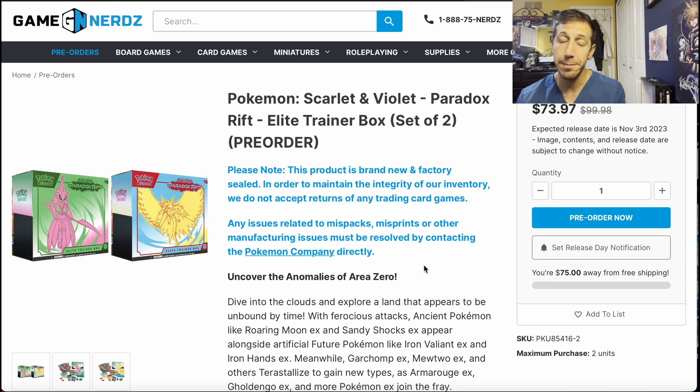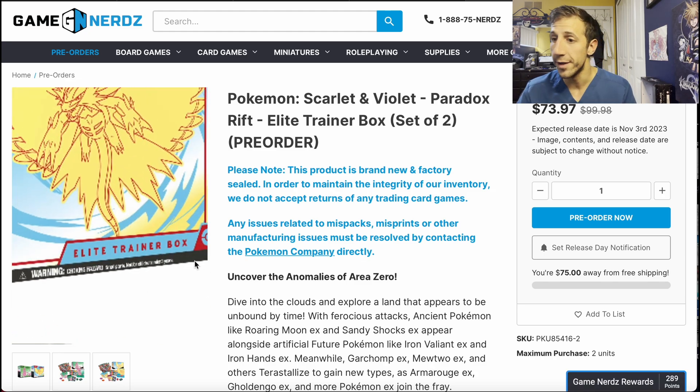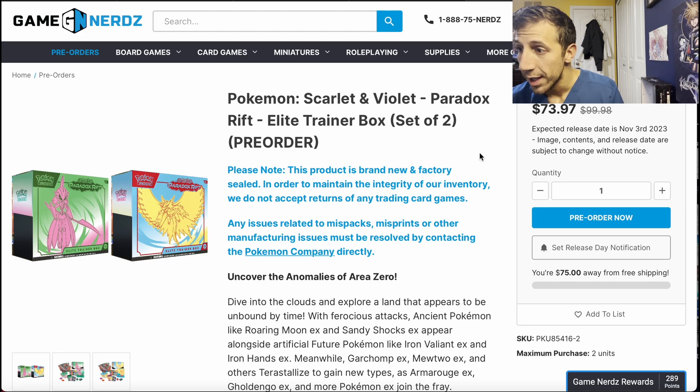Remember, for this website free shipping is $75 or more. For me there's no tax — for you, I don't know, it just depends on where you live. You get one of each and the release date is November 3rd.